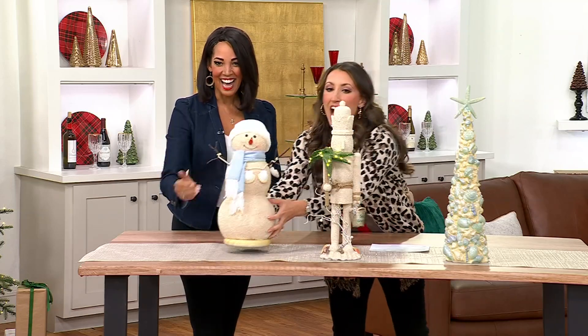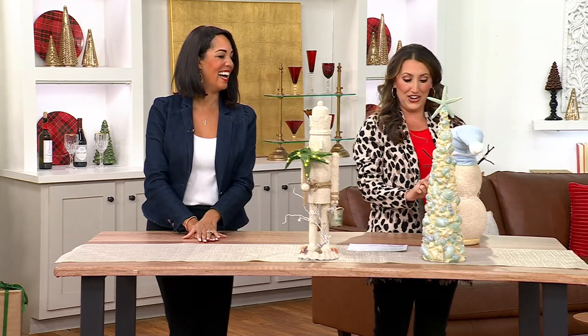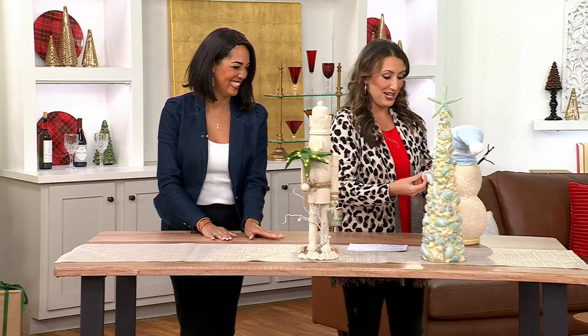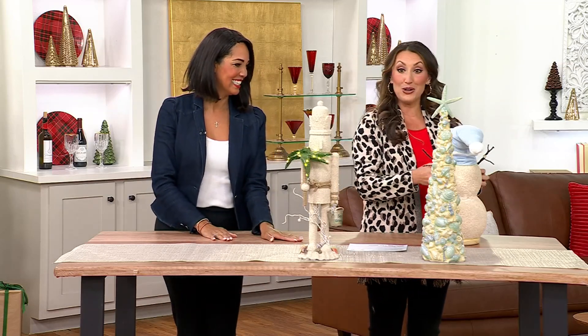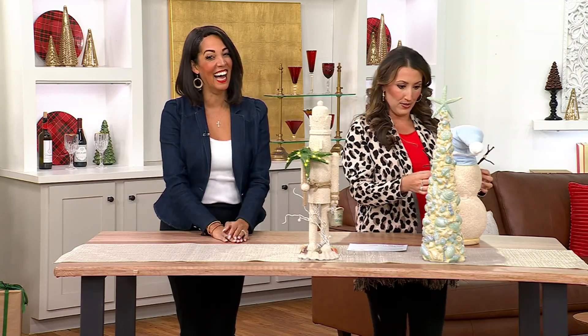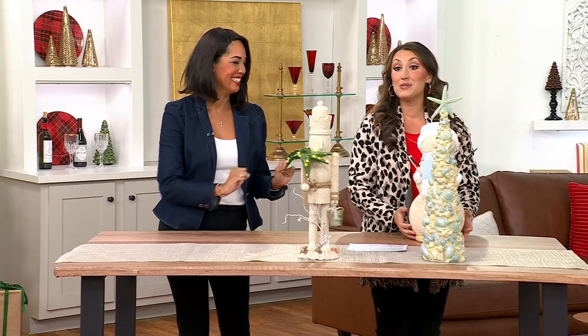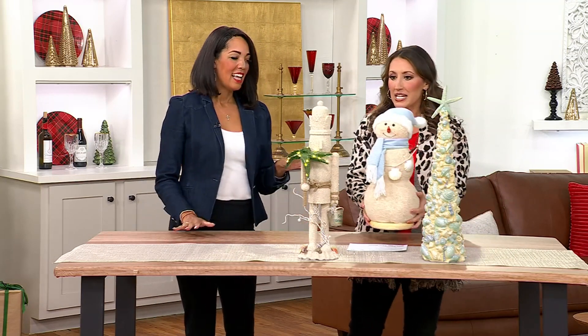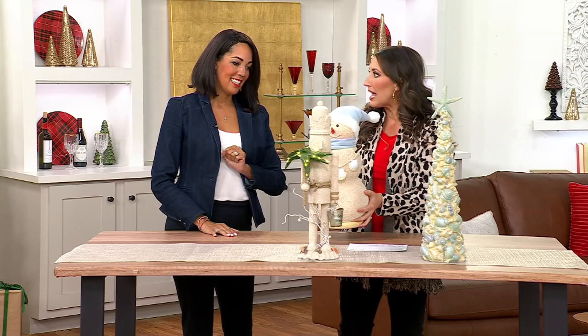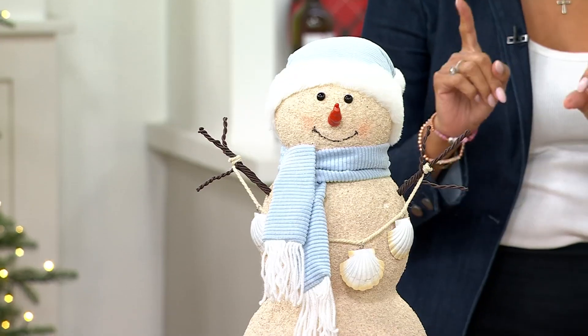This is such a fun and whimsical way to decorate for the holidays, especially if you have a beach house or live near the beach. The snowman was giving us an aerial Little Mermaid moment — she was like, 'I really can't stay.' They do have their little personalities! This one definitely does. But talk to me about how these are made, because they look like they're actually molded out of sand.